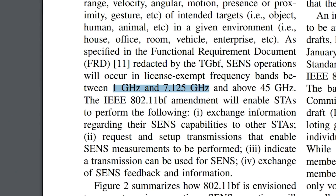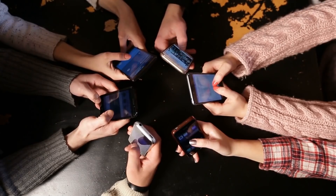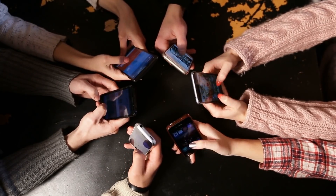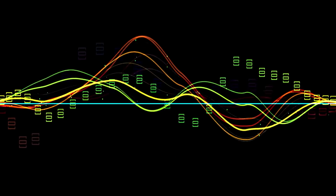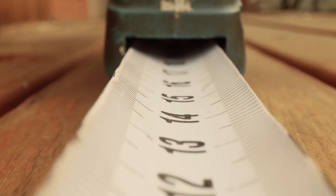802.11bf will come in two flavours. The first uses frequencies between 1 and 7.5 GHz, roughly equivalent to what Wi-Fi devices already use today. These frequency bands are good for use cases where you don't need super high resolution and accuracy, but where decent range is important — like the examples just discussed.